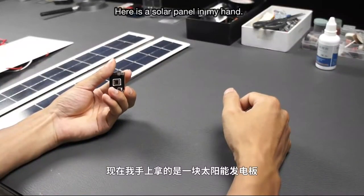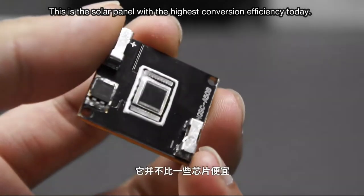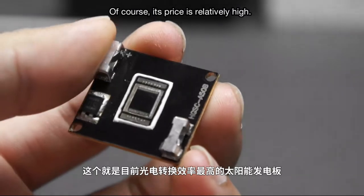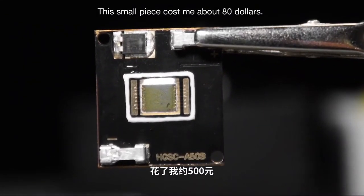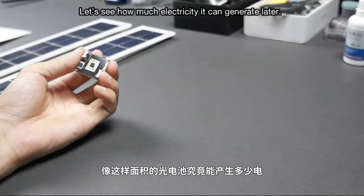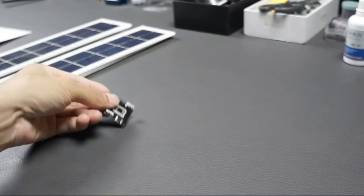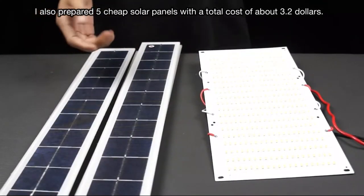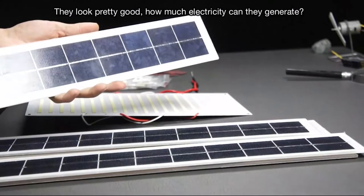Here is a solar panel in my hand — it looks a bit like a chip and might be more expensive than some chips. This is the solar panel with the highest conversion efficiency today. Its price is relatively high; this small piece cost me about $80. For comparison, I also prepared five cheap solar panels with a total cost of about $3.20. They look pretty good.